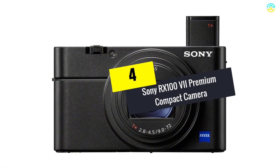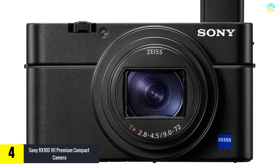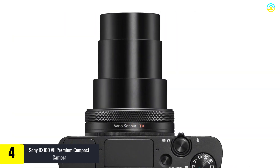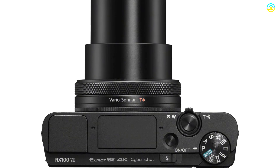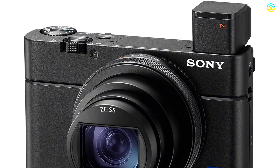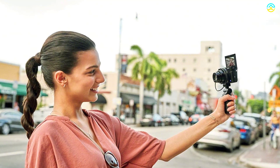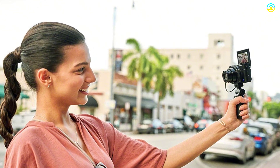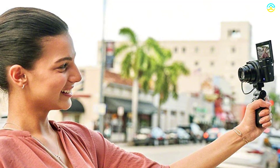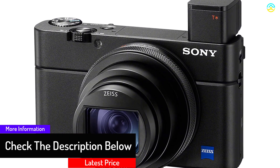Moving on, at number four we have the Sony RX100 VII premium compact camera. This camera accommodates a high-resolution 3.0-inch LCD touch monitor featuring 921K dot, which can tilt downward at 90 degrees and upward at 180 degrees, making it easy to shoot and frame from low and high angles. This 20.1MP camera is a suitable option for professional photographers, vloggers, and creators. The OLED electronic viewfinder comes with a resolution of about 2.35 million dots for high-contrast, detailed, and bright viewing.